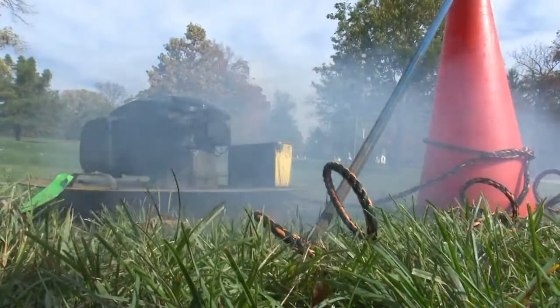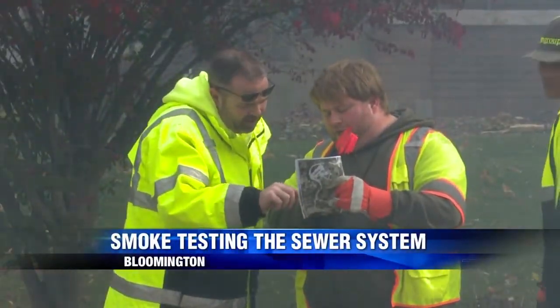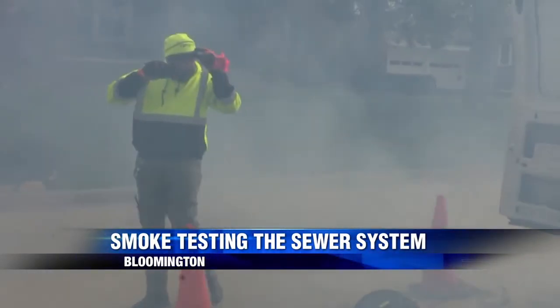Smoke is running underneath Bloomington city streets, but there's no reason to be afraid. The sewer lines are just being tested. Alex Mankey explains: these engineers are looking for parts of Bloomington's sewer system that are in need of repair. To help find those exact spots, they use a smoke test.